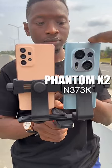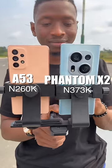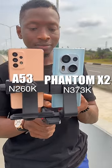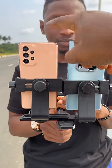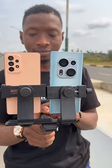This is the Tecno Phantom X2 and this is the Samsung Galaxy A53. I'm going to do a camera comparison between both devices — let's see which one is going to win. The Tecno Phantom X2 costs 373,000 while this costs 260,000. Which one do you guys think is going to win? Drop your comments down below.